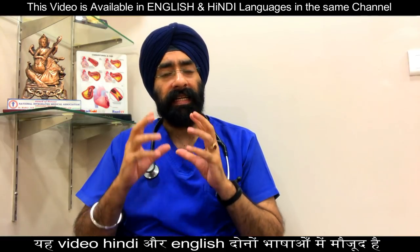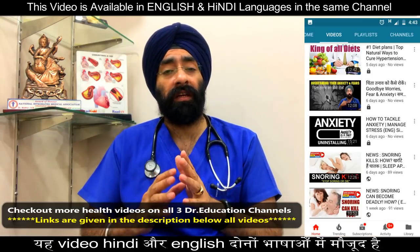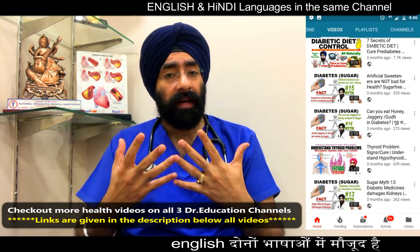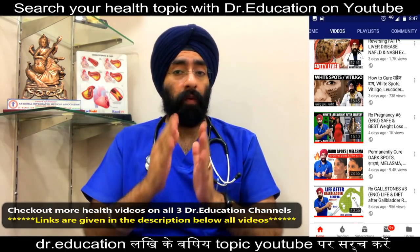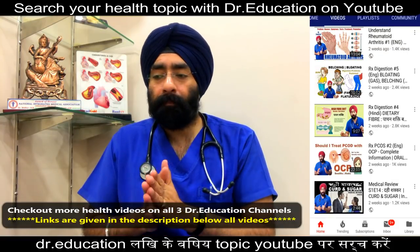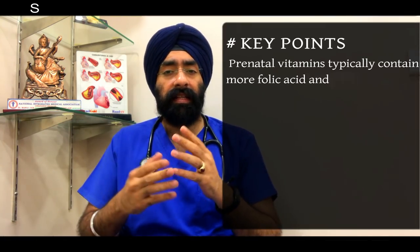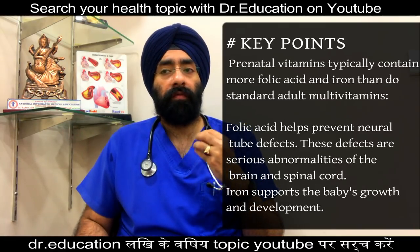A healthy diet is the best way to get the vitamins and minerals you need. But even if you are eating a healthy diet, you might fall short on key nutrients. So if you are pregnant or hoping to get pregnant, prenatal vitamins can actually help you fill these gaps. Prenatal vitamins typically contain more folic acid and iron than other normal adult vitamins.